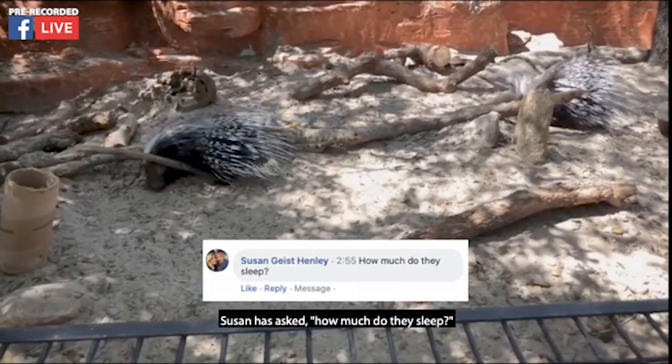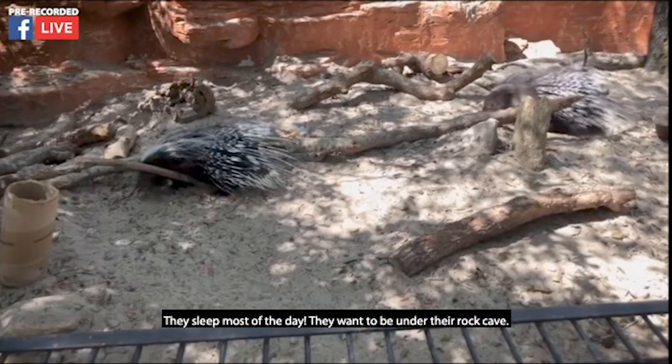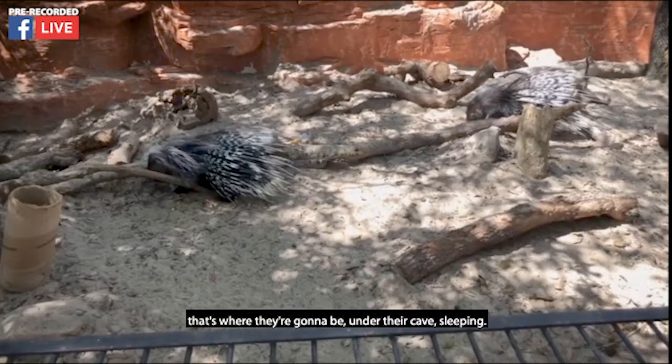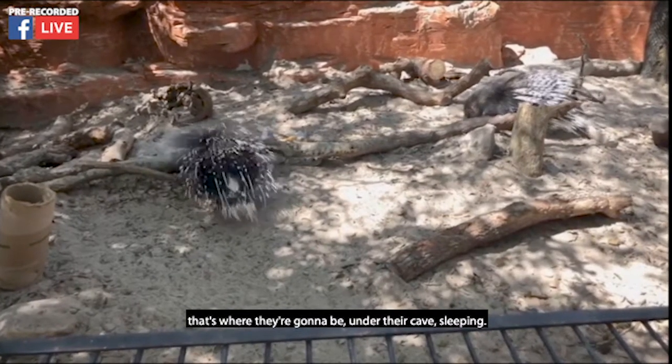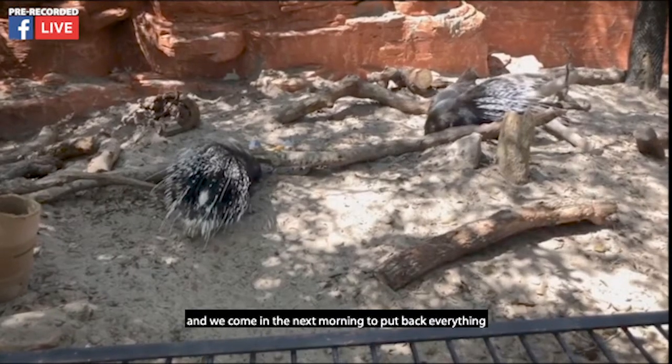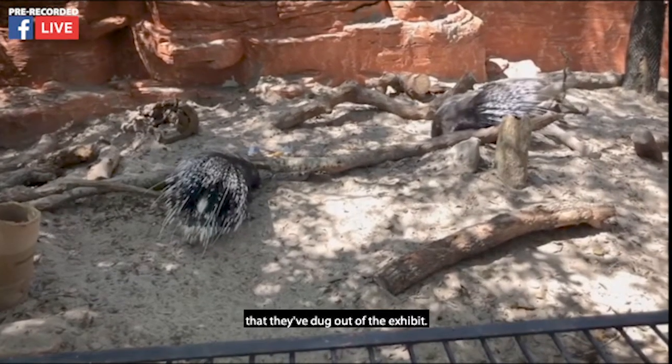Susan has asked how much do they sleep. They sleep most of the day — they want to be under their rock cave. If you've come to the zoo you'll see them there sleeping. Once it becomes dark they're active most of the night, and we come in the next morning to put back everything that they've dug out of the exhibit.